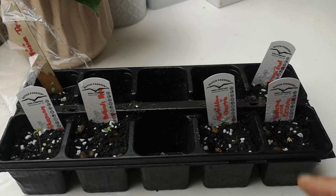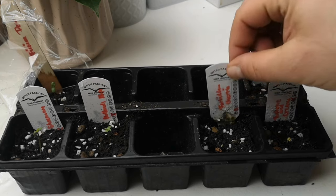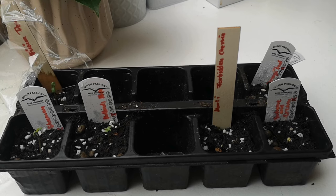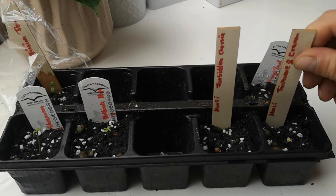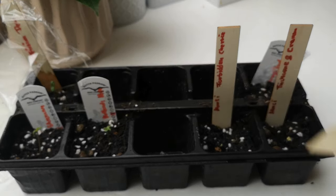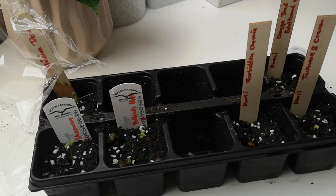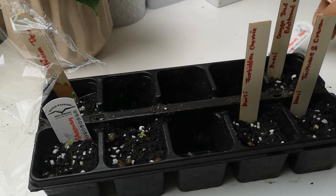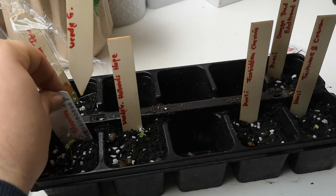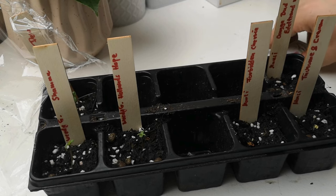Dann werden wir in unser Indoor-Setup rübergehen. Ich habe hier noch ein paar Schilder gemacht, um die auszutauschen, damit unser Zählt auch ein bisschen höher steht. Hier hinten unsere Edeltraut – und hier vorne tauschen wir die auch aus: Hollands Hope und die Shaman, die jetzt Bärbel heißt – das muss ich dann noch draufschreiben.